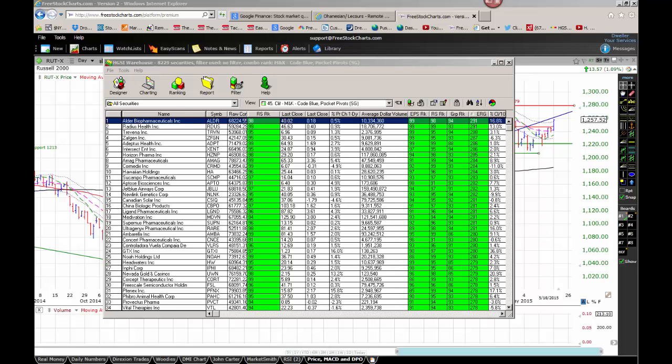Hey, good morning everybody. Today is Tuesday, May 19th, 2015. My name is Cliff Backus. I am the chief market strategist for Push Button Stock Trading, and this is your daily video market review.